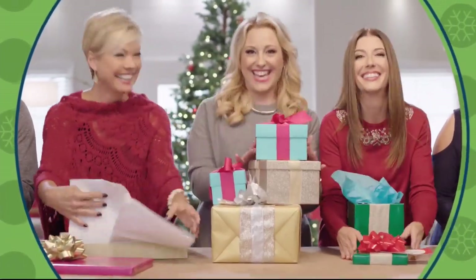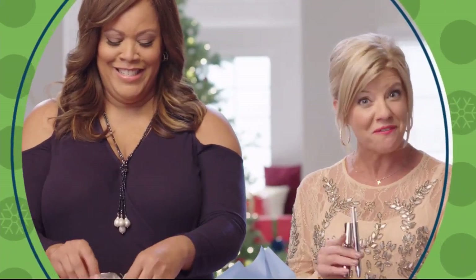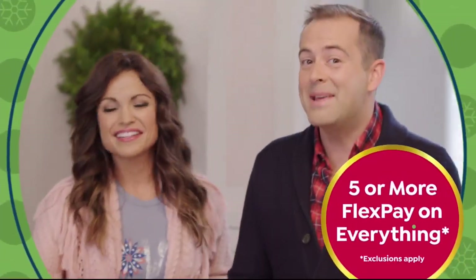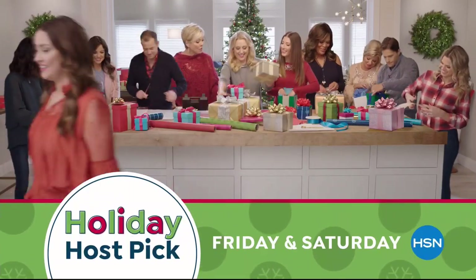It's that time of year again. Holiday Host Pick is back — a two-day celebration with your favorite hosts and our favorite gifts. Handpicked by us to help you find your merry and be the best gift giver ever. It doesn't get any merrier than this. Holiday Host Pick, Friday and Saturday on HSN.